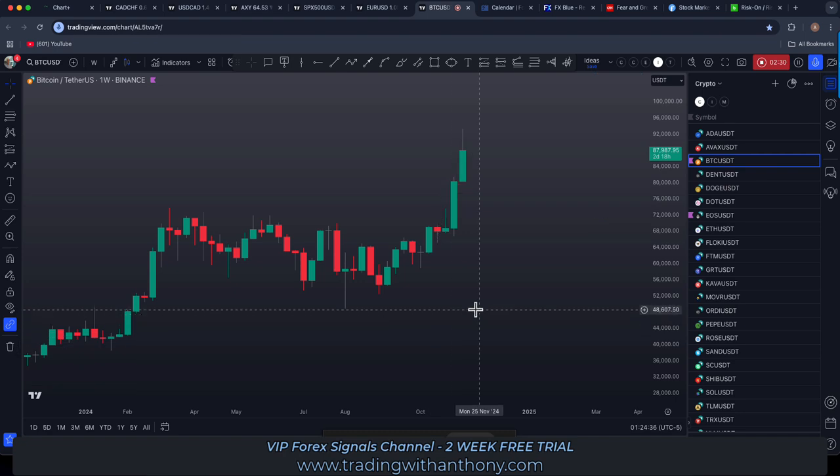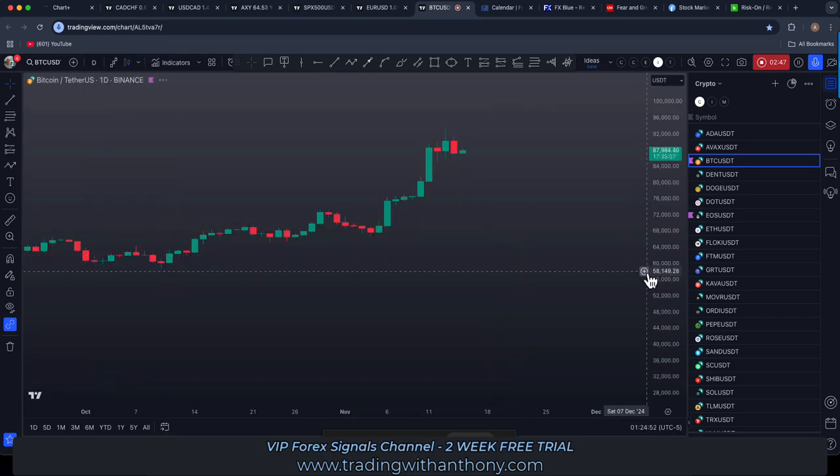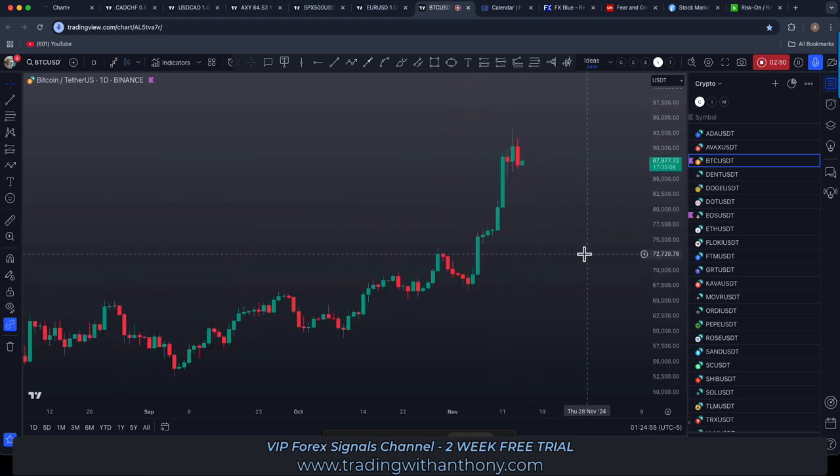Looking at it from the higher time frame perspective — are we seeing a three-drive pattern? One, two, three. You could probably argue a five-wave pattern as well. What I'm getting at is that this is well and truly overextended, and it's pulling into all-time highs.